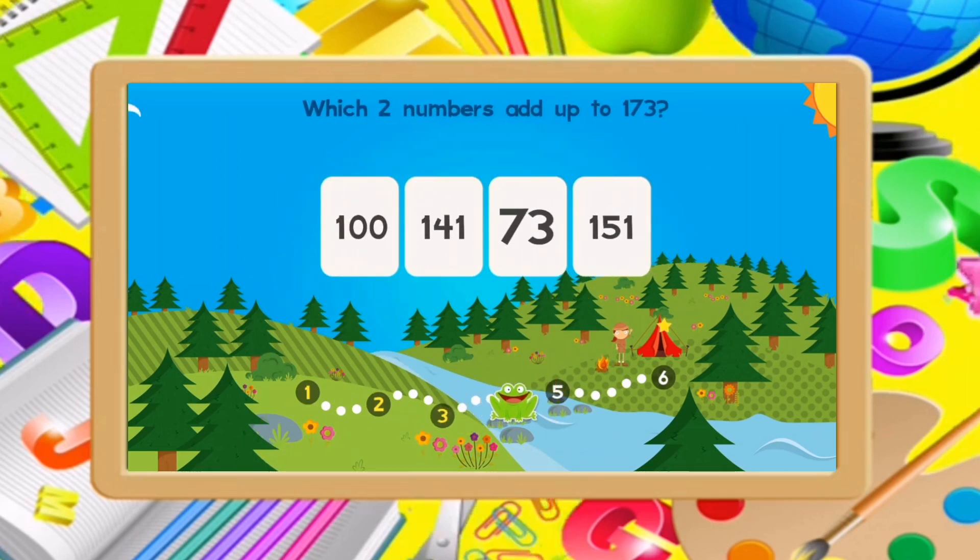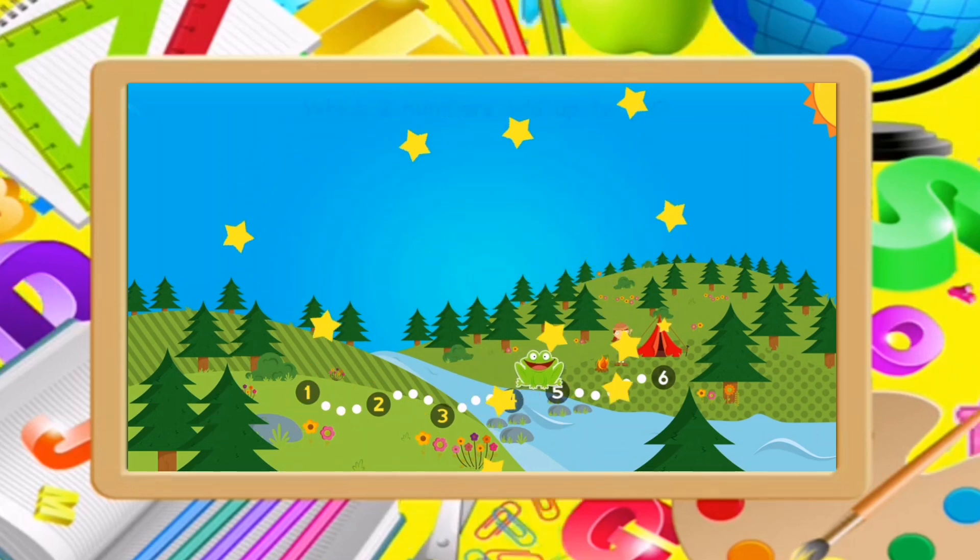Which two numbers add up to 173? 173. You got it!